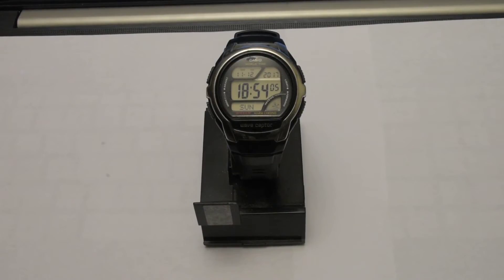The case diameter is 44 millimeters and the case thickness is 12 millimeters. It features a quartz movement with a digital display, a band with a buckle closure, and is water resistant to 50 meters (165 feet). It is generally suitable for short periods of recreational swimming, but not for diving or snorkeling.